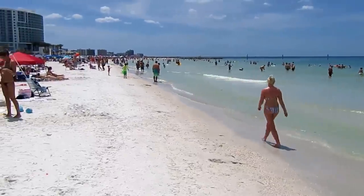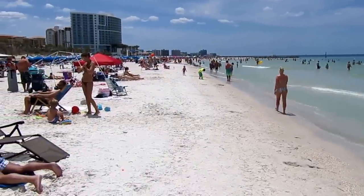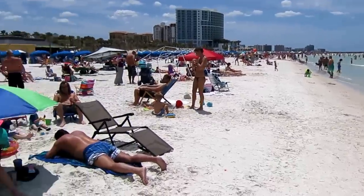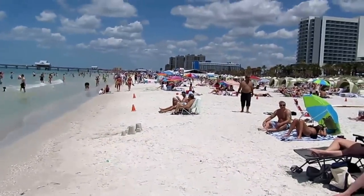Now we're looking south towards St. Petersburg. To the left is a luxury resort called the Opal Sands that opened up recently. Now we're across the street from the Hyatt and then we're going to look north towards the Hilton.